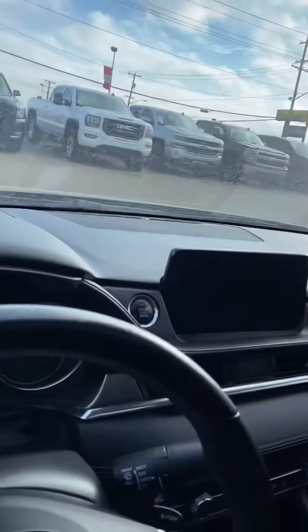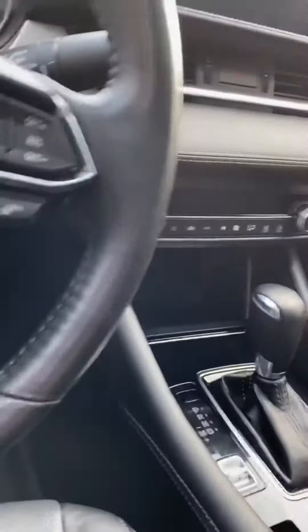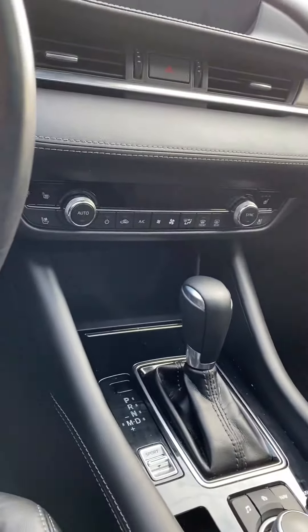We've got a keyless entry system in this unit. Basically give this button on the door handle a quick tap and it'll lock and unlock the entire car for you. Great vehicle. The seats are in amazing shape — they look like they've barely even been sat in.